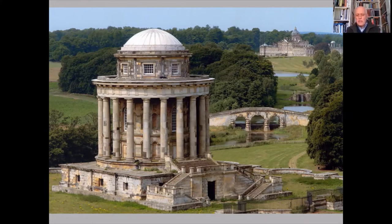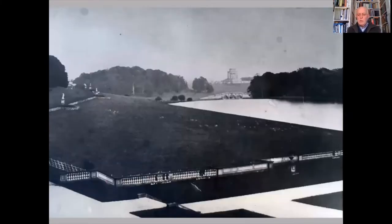A photograph taken in the 1870s reveals how successfully Nesfield achieved the effect of a broad view from the house across the South Lake to New River Bridge in the middle distance and the mausoleum beyond. The trompe-l'oeil effect is impressive, with the illusion of an almost continuous level sheet of water between the South Lake and New River Bridge. In fact, there's a drop of nearly 40 feet between them.